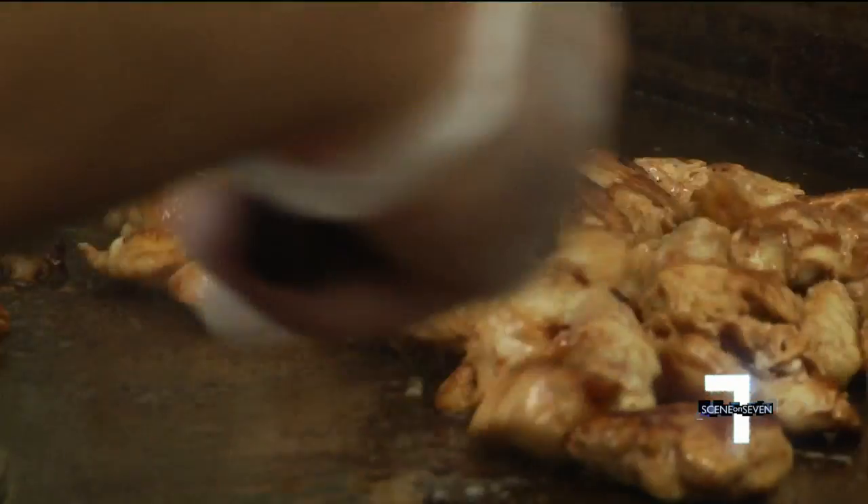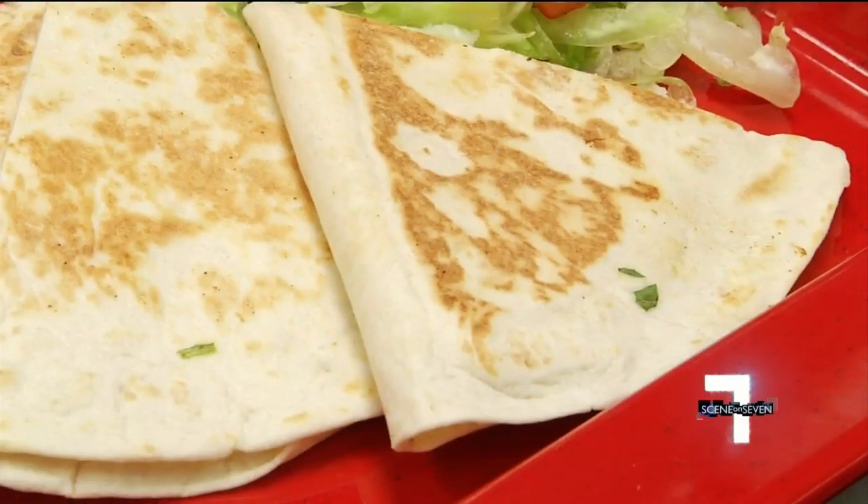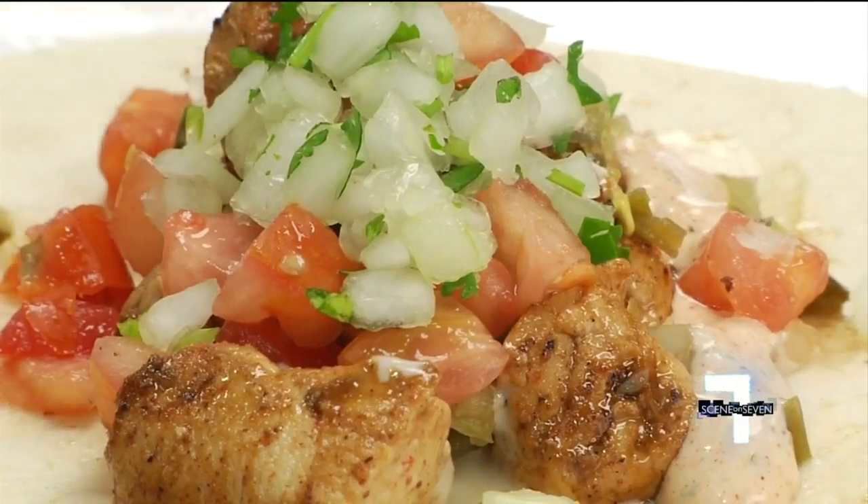We are non-traditional Tex-Mex. We call it flex-mex because of the fact that we're not doing anything that you're seeing at your traditional places. We'll do fun things like a fried lobster taco. Sauces like the Chili Roja are made in-house.